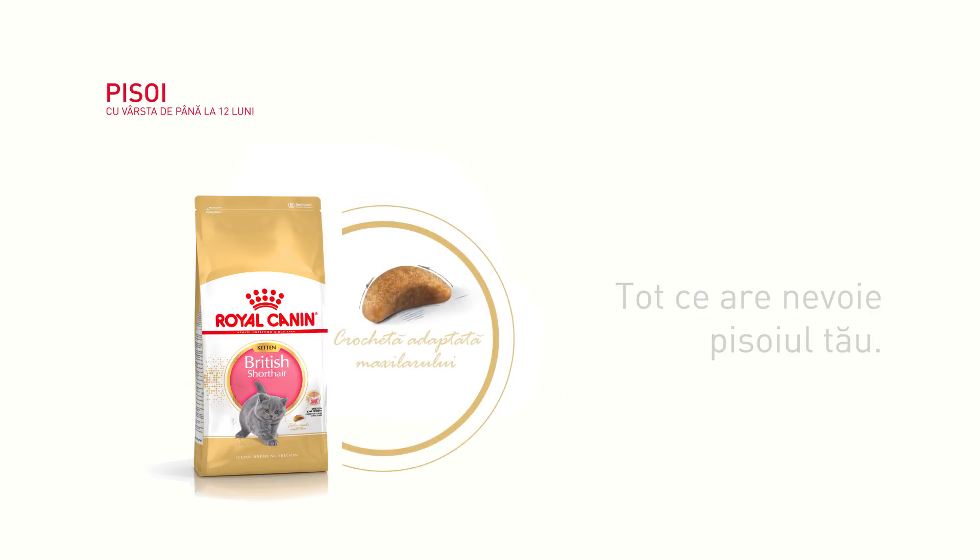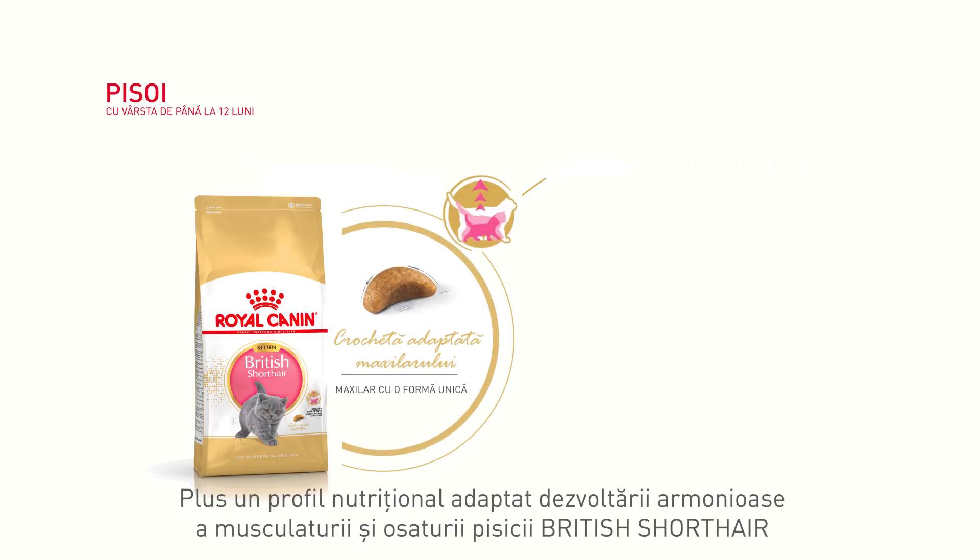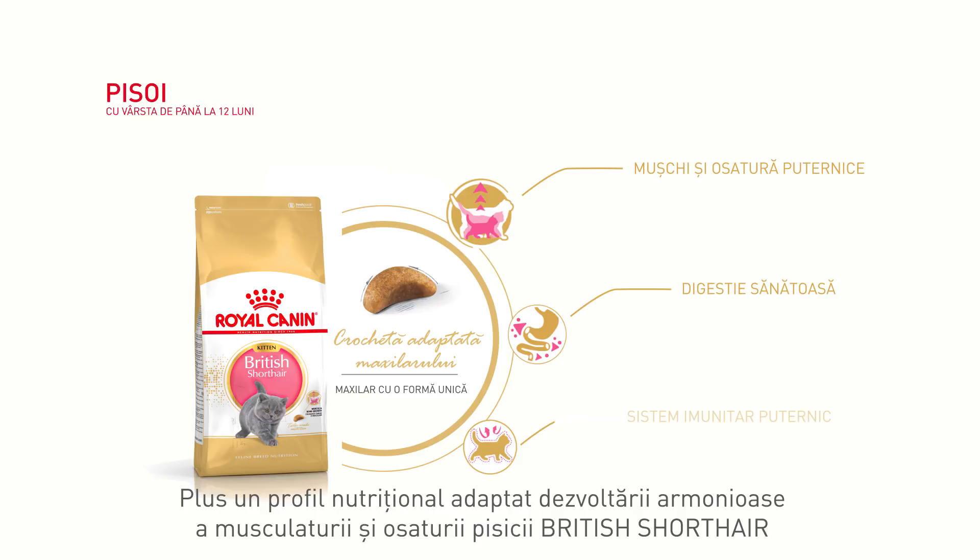Everything a kitten needs, plus a nutritional profile adapted to the British shorthair's healthy muscle and bone growth.